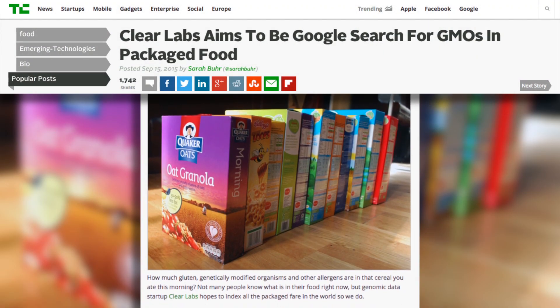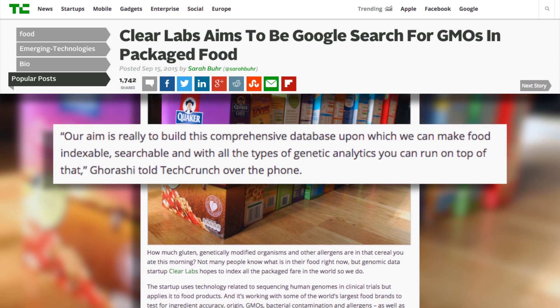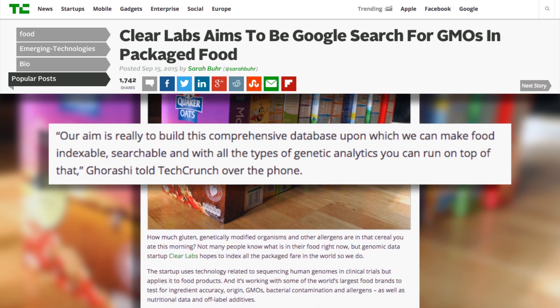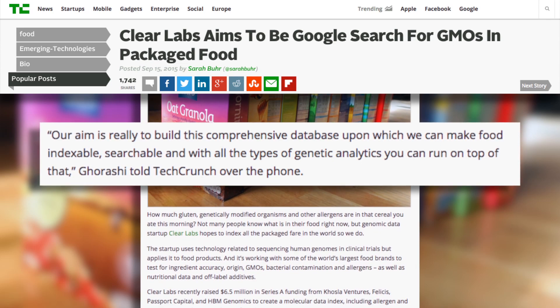He also told TechCrunch: "Our aim is to really build this comprehensive database upon which we can make food indexable, searchable, and with all the types of genetic analytics you can run on top of that."